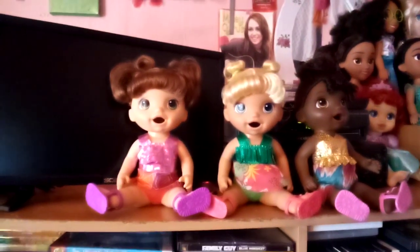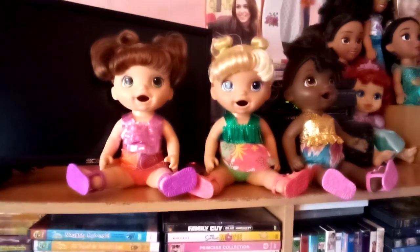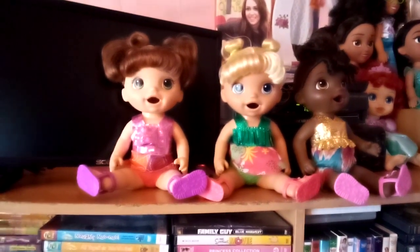Hey everybody! It's Amanda Cartrett with Autism here and today I'm going to show you my three Baby Alive Sunshine Snacks dolls.